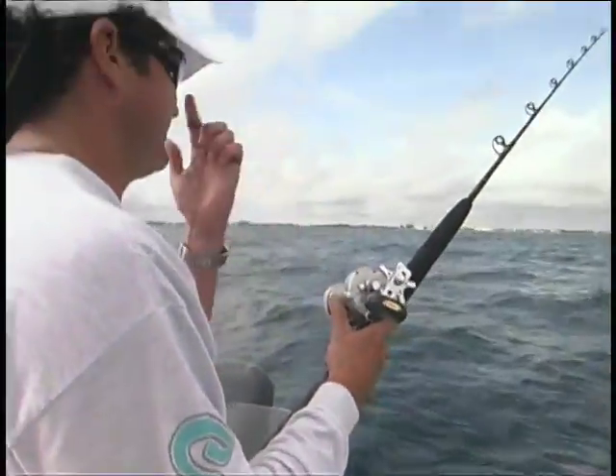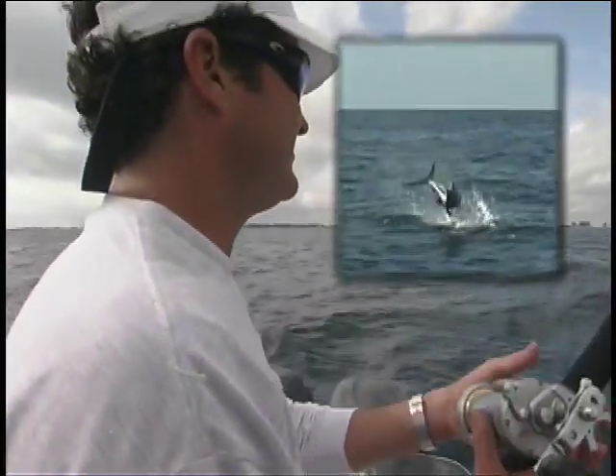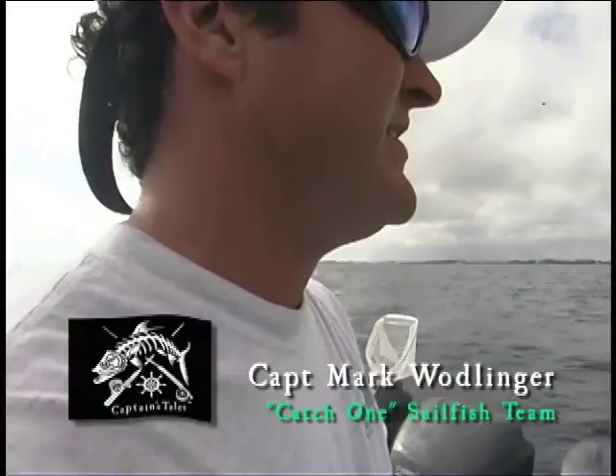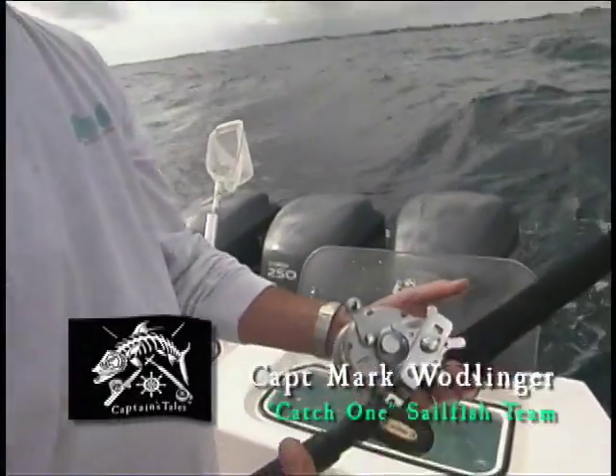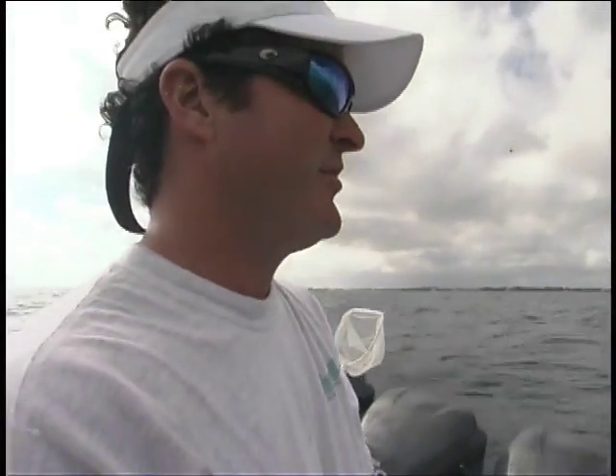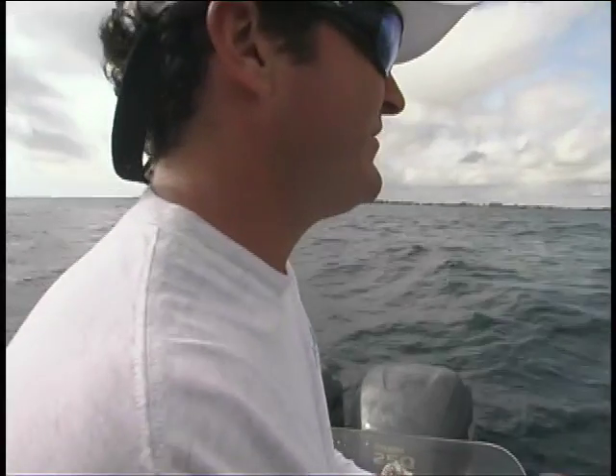There's a fish on the center kite bait on the right side, but the fish is missing the bait. Took a couple swings at it and missed. Maybe he'll come back — the bait still looks pretty lively.